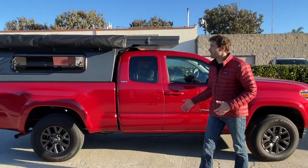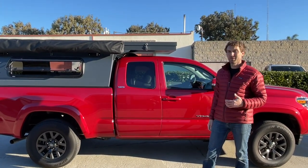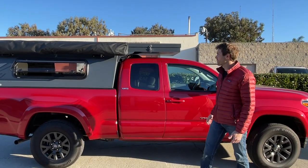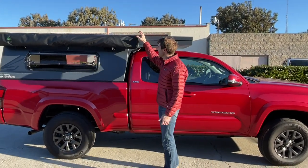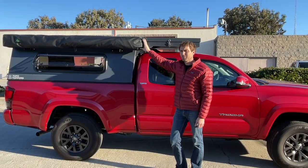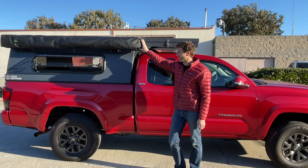Thomas here with Topo Toppers. I wanted to show you around this absolutely beautiful truck — it's got a bunch of awesome accessories. To start with, we got the Overland Vehicle Systems Batwing awning. We'll open that up in a little bit and show you that. It's an awesome awning.